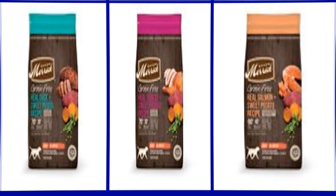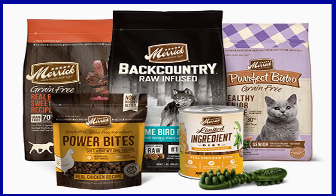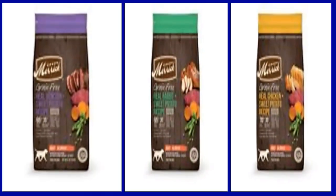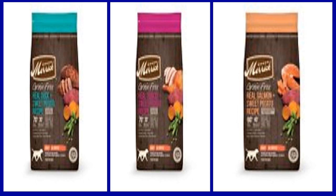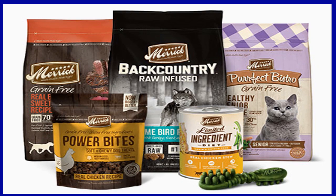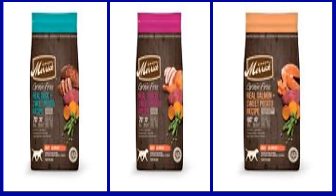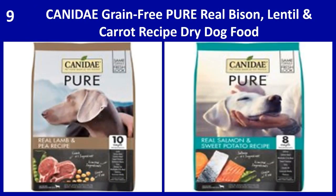Key benefits: One, deboned beef is the first ingredient along with real fruits and veggies for a hearty flavor. Two, grain free recipe with no gluten ingredients and no artificial colors, flavors, or preservatives. Three, supports healthy skin and coat with powerful levels of omega-3 and 6 fatty acids. Four, glucosamine and chondroitin help aid healthy hip and joint function. The poultry free formula is ideally suited for dogs with sensitivities to poultry ingredients. Five, proudly made in Merrick's Texas facility using locally sourced ingredients from trusted farmers.